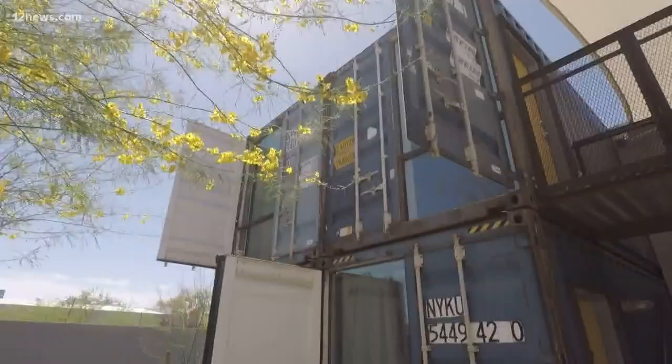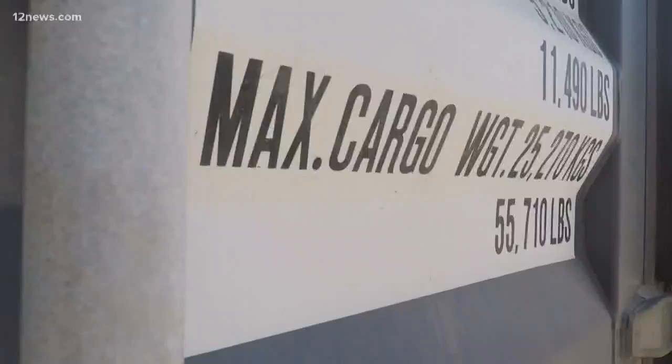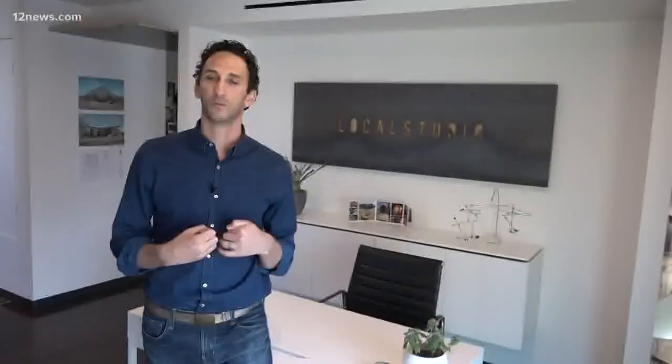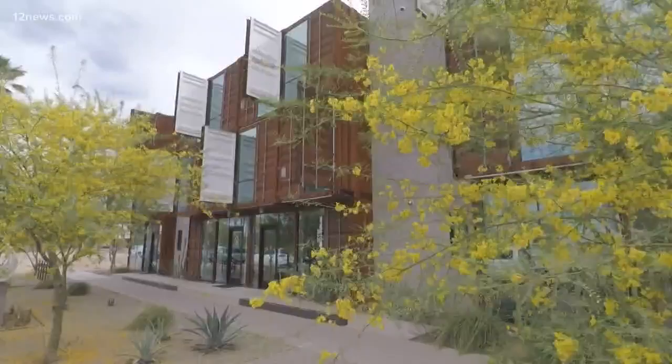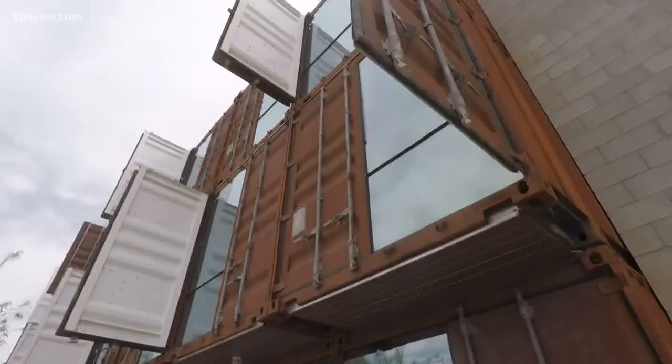First, energy efficiency. The way that we've insulated them, we're seeing a huge impact on electric bills and our residents obviously are loving that. You are also reusing instead of wasting containers that are no longer used. We're able to take that container, upcycle it, and turn it into a house, diverting it from either landfill or a caustic recycling process.